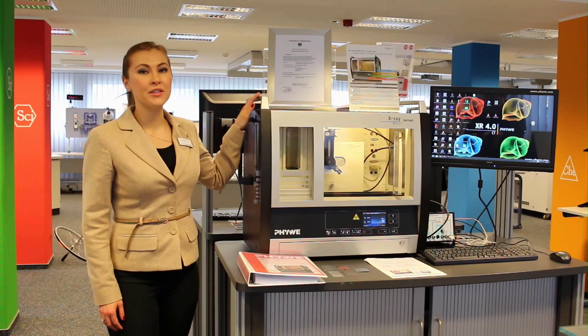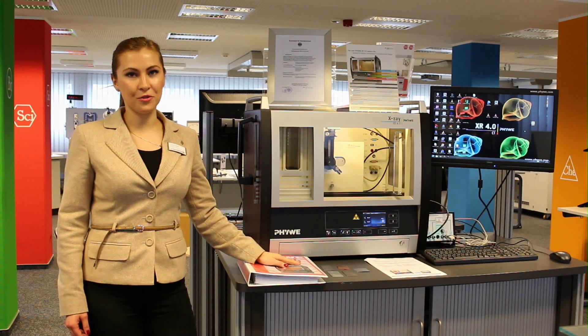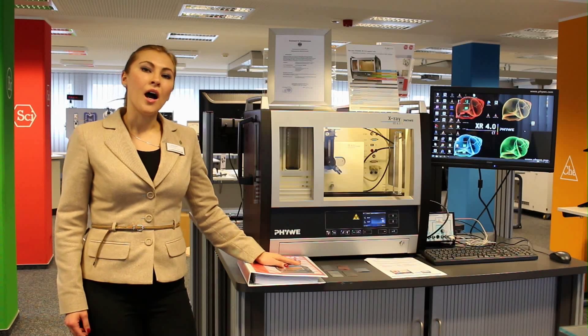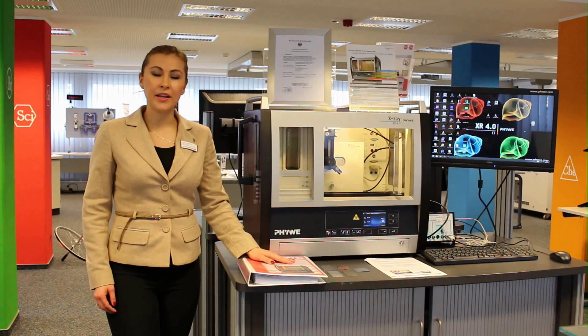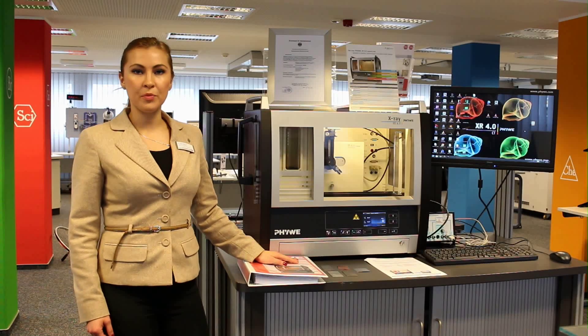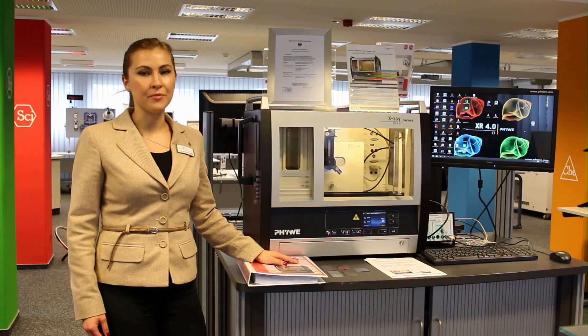As you might already know, studies of X-Ray are included in all fields of natural science: physics, chemistry, biology, engineering, and medicine. As you also might know, X-Rays by physical nature are dangerous for human beings. Therefore, to enable such experimenting, the equipment must satisfy the highest safety requirements.